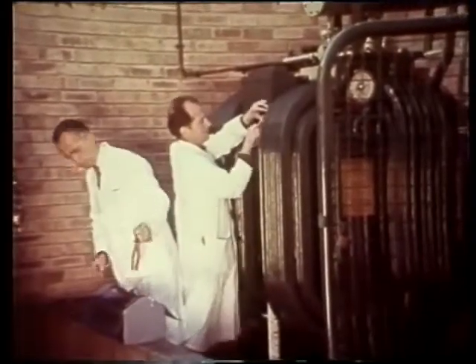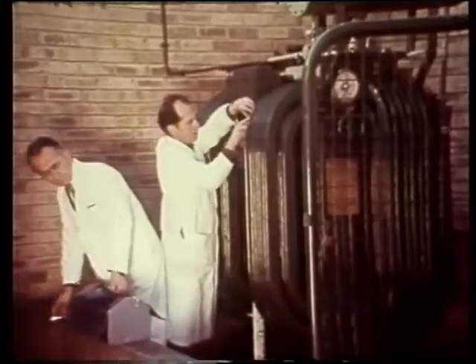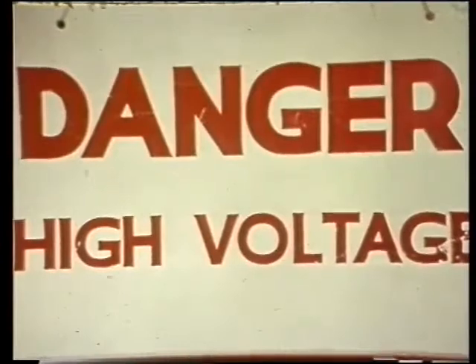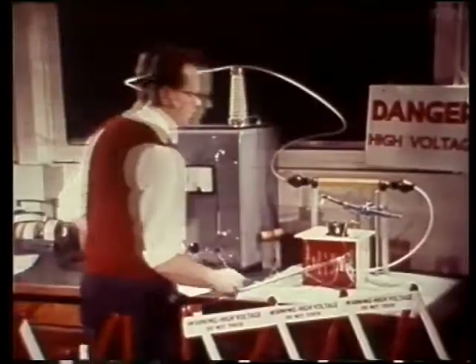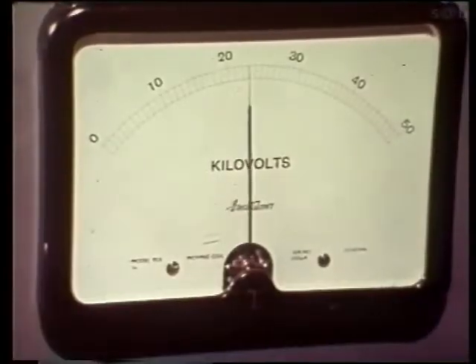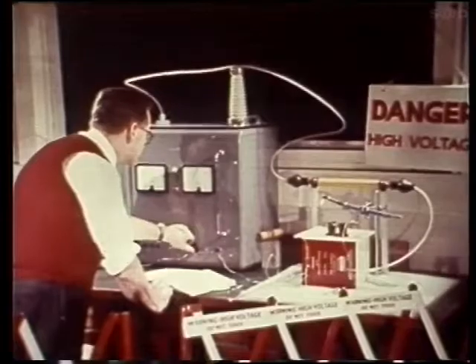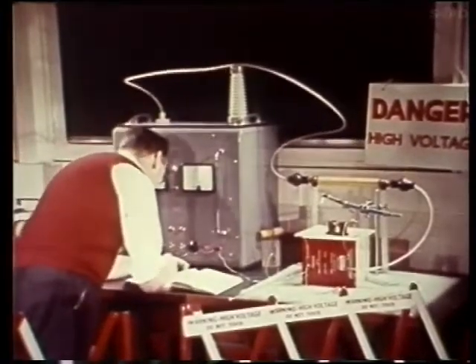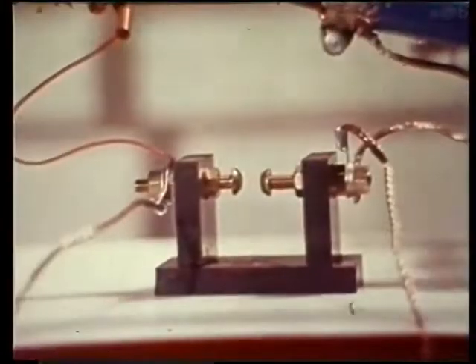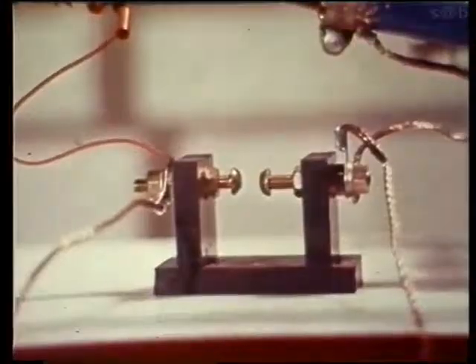Once installed, equipment of this kind isn't likely to be radically altered, so safety devices can be rigid and foolproof. But in the research laboratory, simple tests may last only a few hours and won't justify elaborate safety devices. An extra danger may be capacitors holding a lethal charge, which must be dumped after switching off. So here, a safety drill must be memorised and consciously followed. This drill can best be remembered as a mnemonic: SIDE — S-I-D-E.